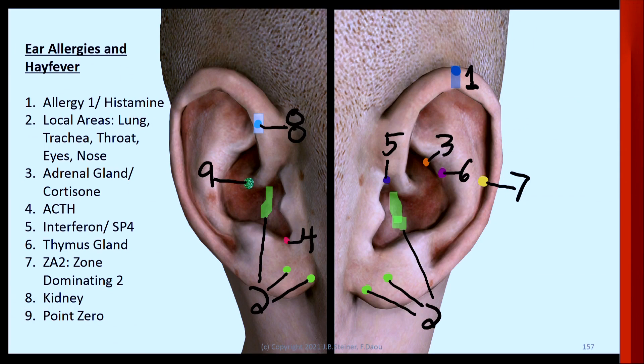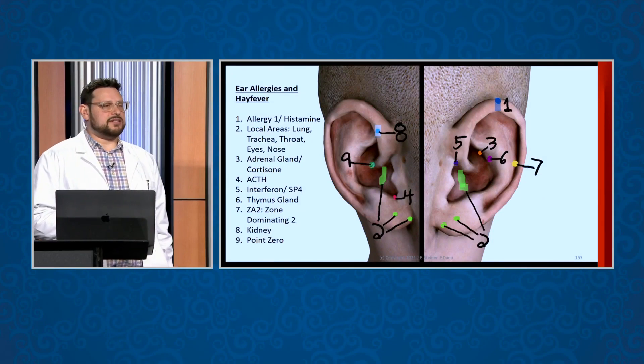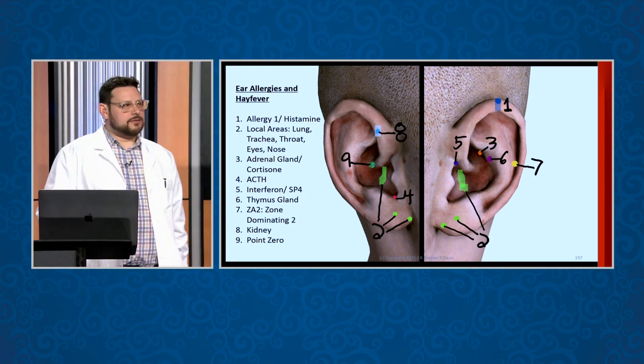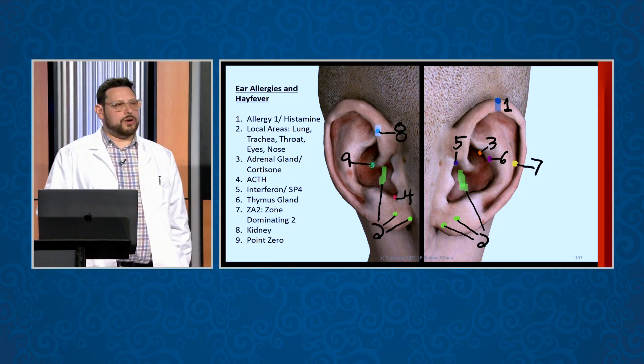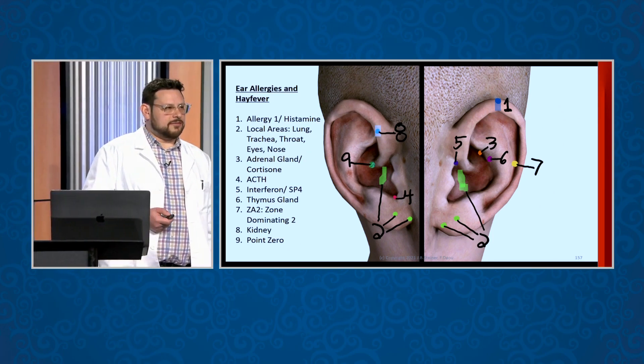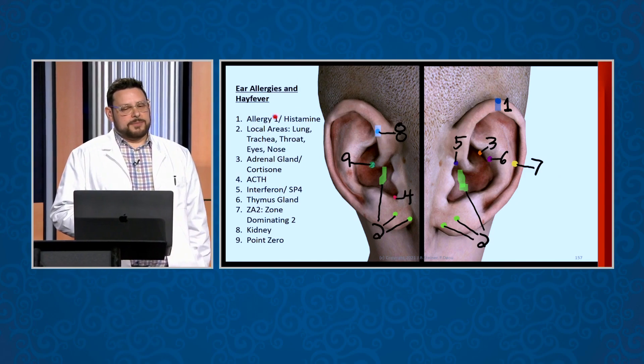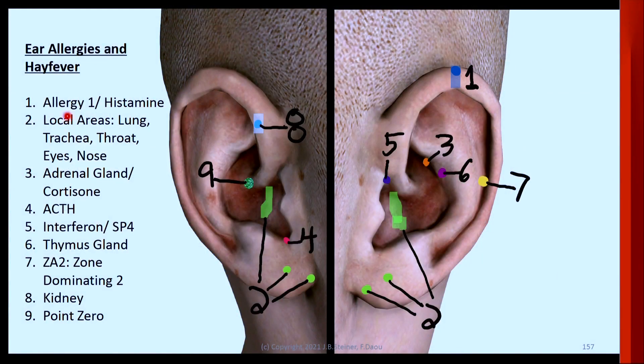These points come from Dr. Sripmater's book, which I listed as a reference in the back. Here is her ear allergy and hay fever treatment — I've gotten fantastic results with this. You're not supposed to treat every single point; you're supposed to diagnose which points are the major ones and only treat two or three of them max. These are listed in order of importance — number one is more important than number nine in this protocol.